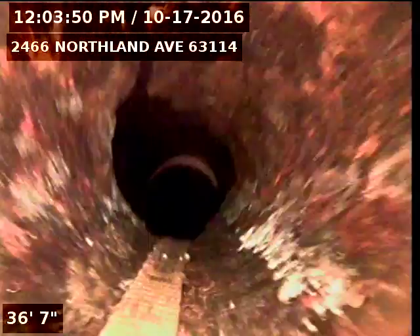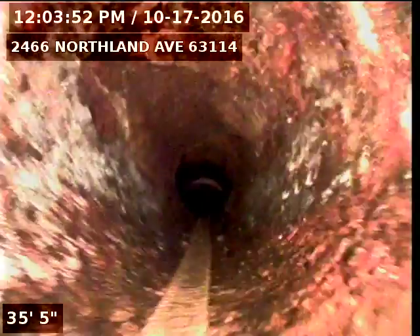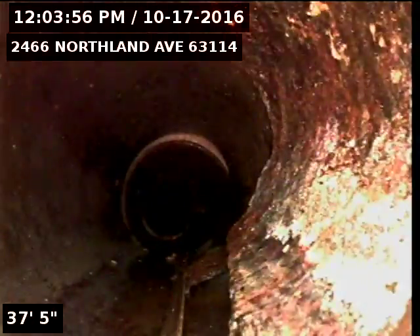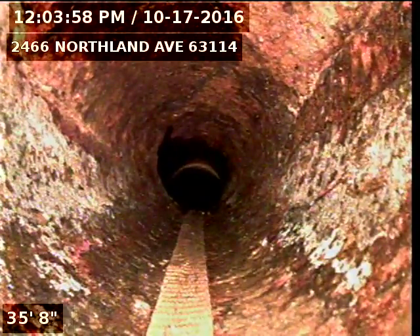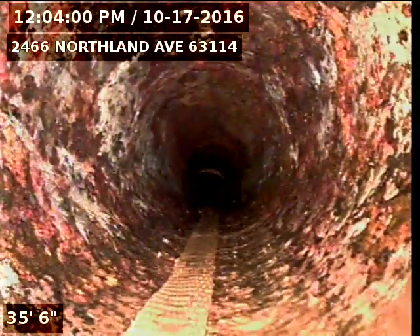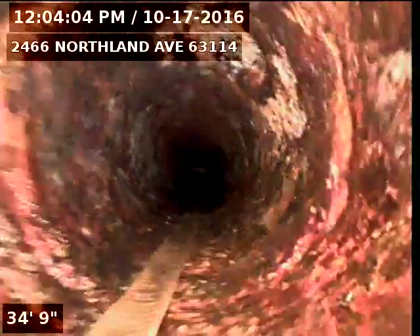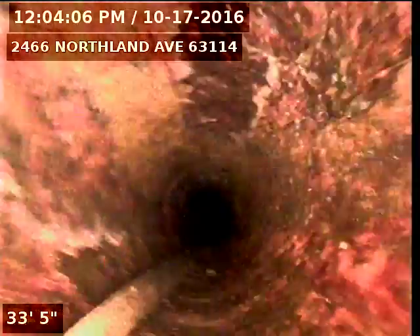Now we're in the four inch cast iron building drain. We're going to line all the way from where it meets the six inch clay sewer back to the stack where it's PVC. Right here is a tie-in for the kitchen line — we're going to reinstate that.